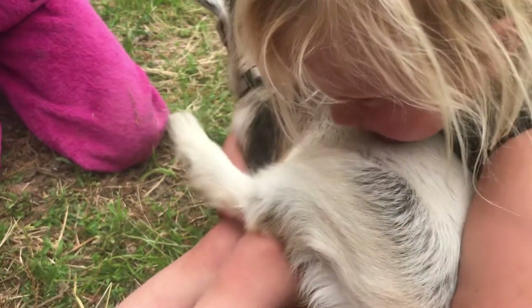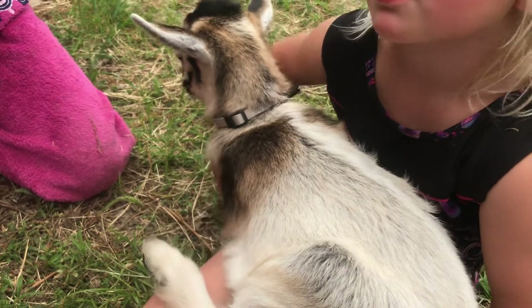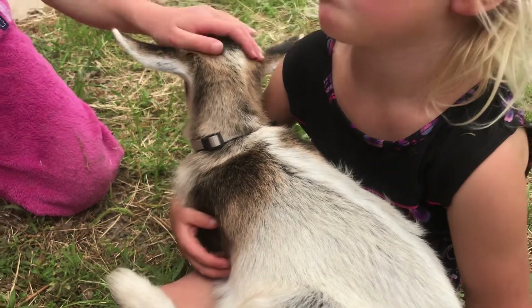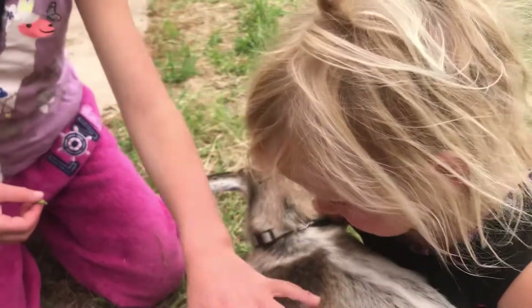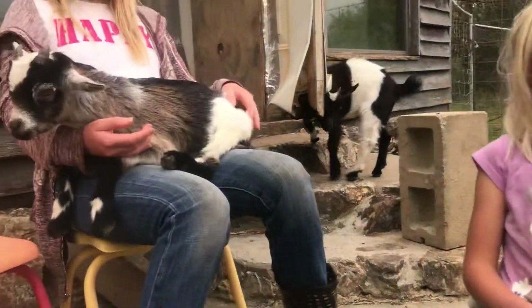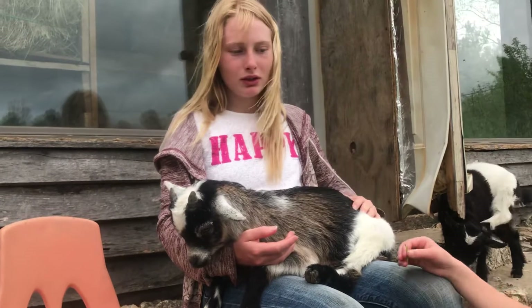Her birthday was just about a month ago — she's really young, just a baby, and she was a preemie. And this is Smokey. Hi Winter.